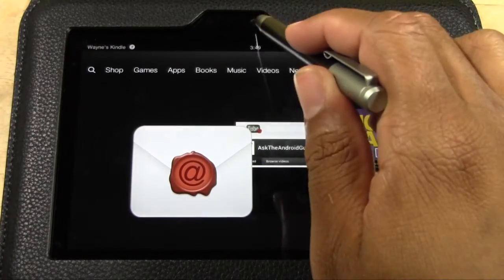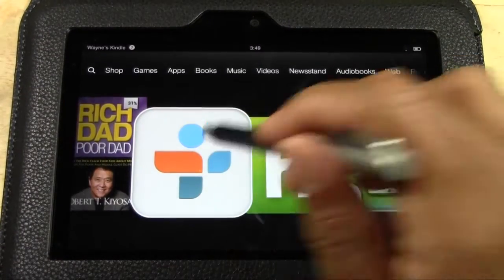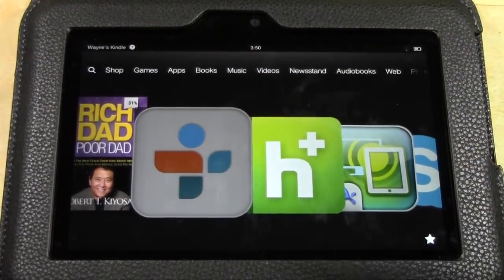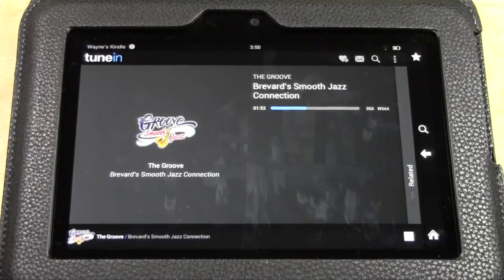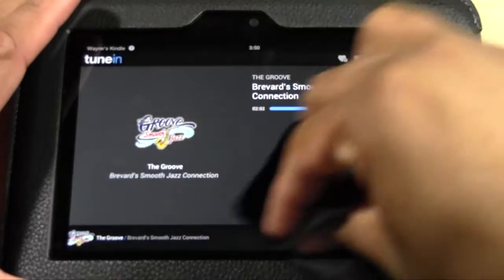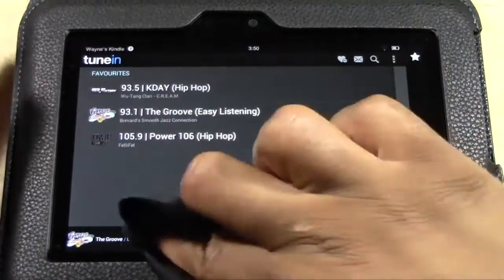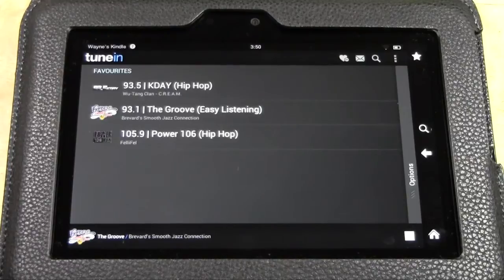If you want to get back to the app, you can pull down here, or find it back on the home screen and you'll be back into the app. Really awesome app — TuneIn Radio. I've been trying to find a way to listen to the radio from my phone for years. You do have to have an internet connection, so keep that in mind. But you could be at home, plug this up to a speaker, and play the radio right from your Kindle. No special antenna or batteries needed for your old-school radio — you can do it all from your Kindle Fire HD.